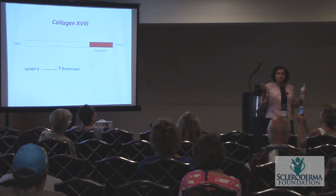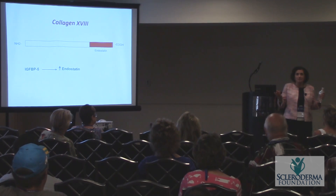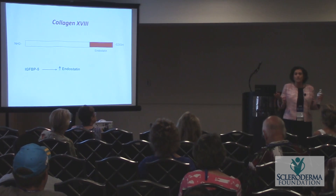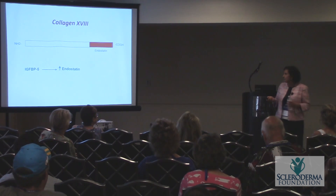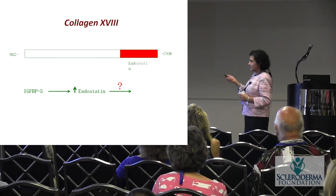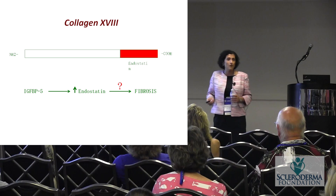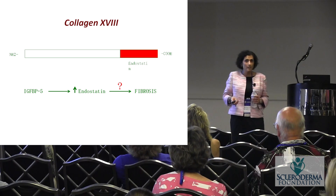Endostatin had been developed as a cancer treatment because it prevents the formation of new blood vessels that cancer cells need to spread, and it's completed phase four clinical trials in China. We found that IGF-BP5 increases endostatin in scleroderma. Since collagen is excessive in scleroderma, we expected endostatin — as a piece of collagen — to be causing more fibrosis. That seemed logical.